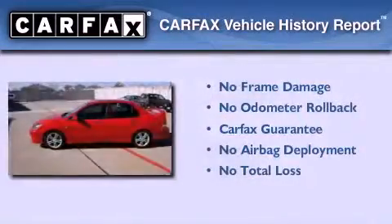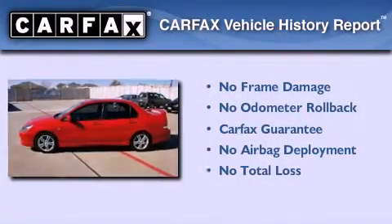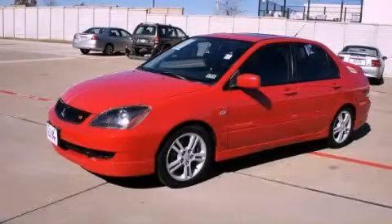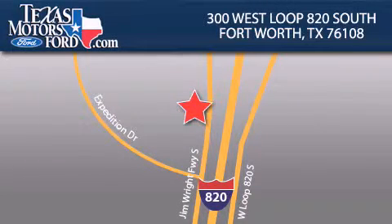Not to mention that this Mitsubishi qualifies for the Carfax buyback guarantee. Call or visit us right now and arrange your test drive today. Texas Motors Ford is located at 300 West Loop 820 South in Fort Worth. Our goal is to exceed all of your expectations to ensure that you'll return for future visits.